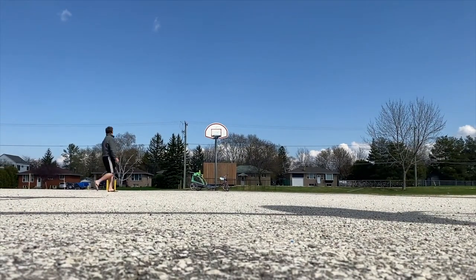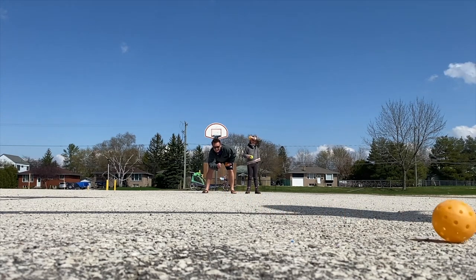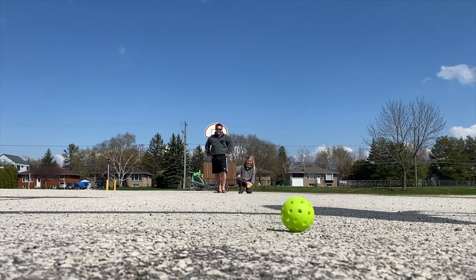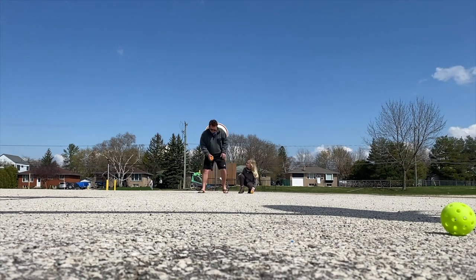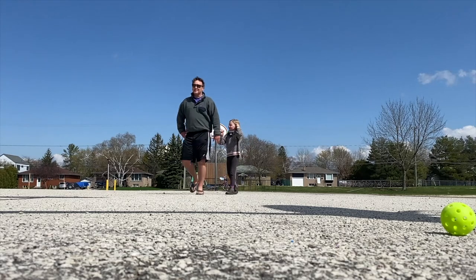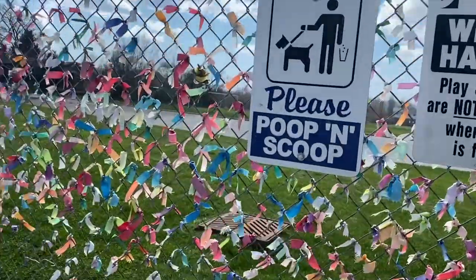Everyone likes to end on a high note. So we play a little game: I put my phone up against the basketball net and the goal is to roll your ball so it stays closest to the camera. After all that, it's time to go for a bike ride home. Did she become an amazing pickleball player in this short period of time? No, of course not. But we had a great time together and it's more likely than not that she's going to want to do it again.